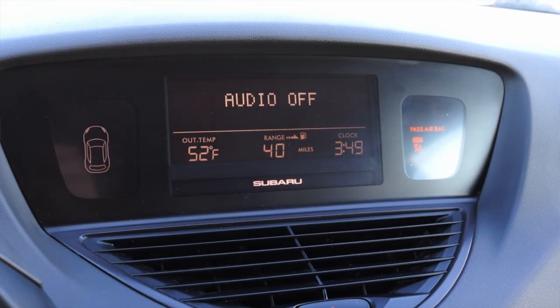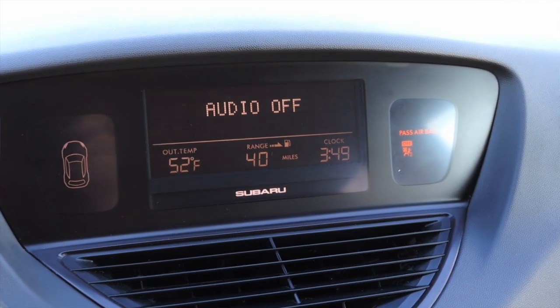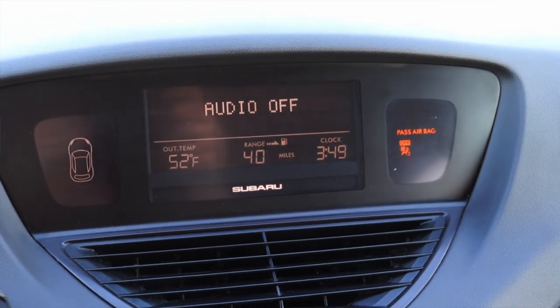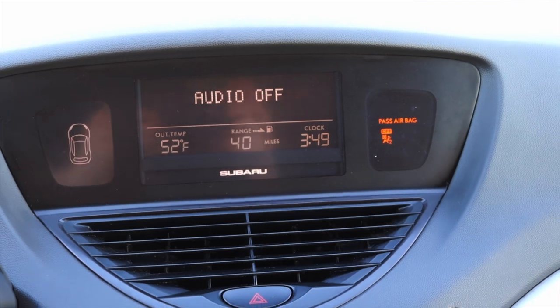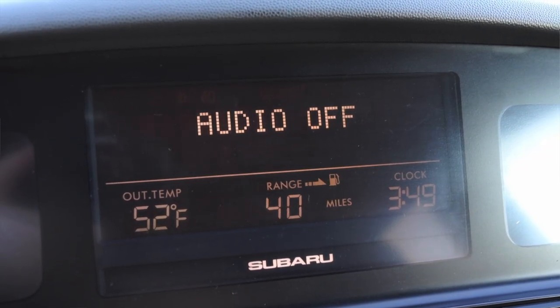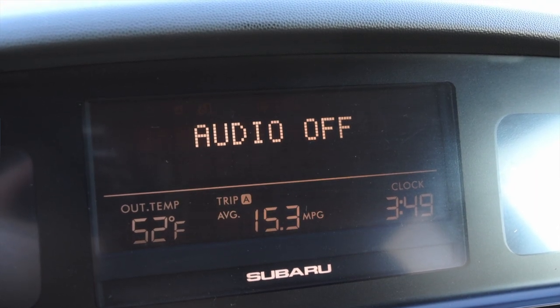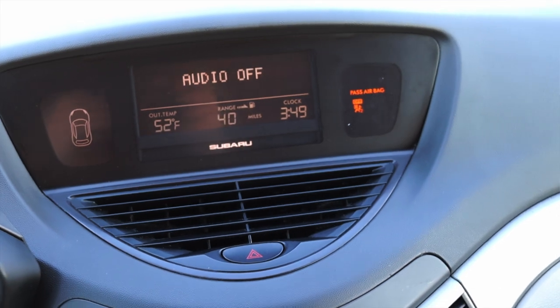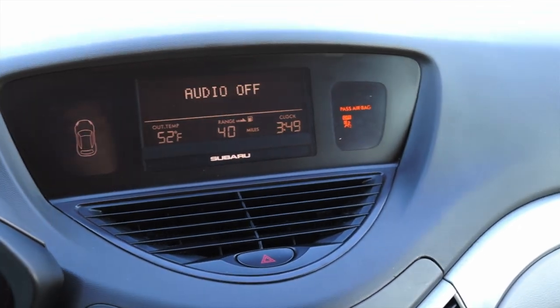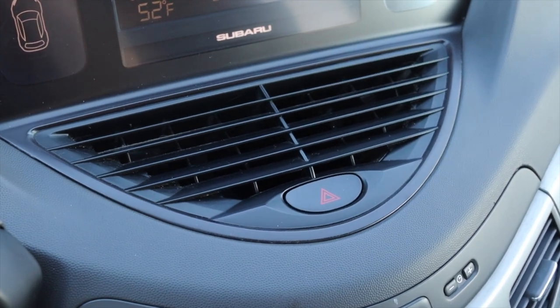Moving into the center, I get a very interesting information cluster. This is before the era of giant screens in cars, but you could see where that would have made sense up here. I can change my info like range and miles per gallon, but overall I feel like this information center is taking up a lot more space than it has to. Connected to that is a giant vent and hazard switch — again, this whole area taking up a lot of space.